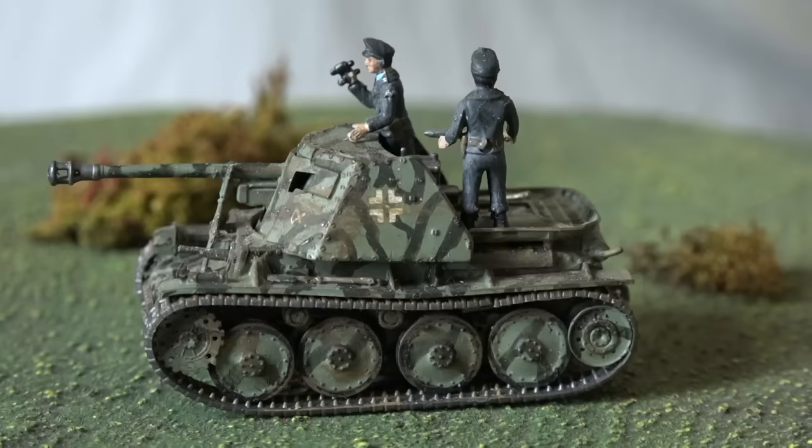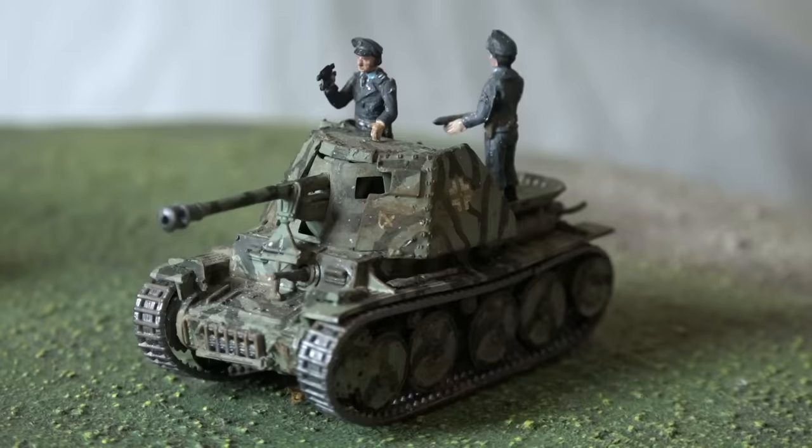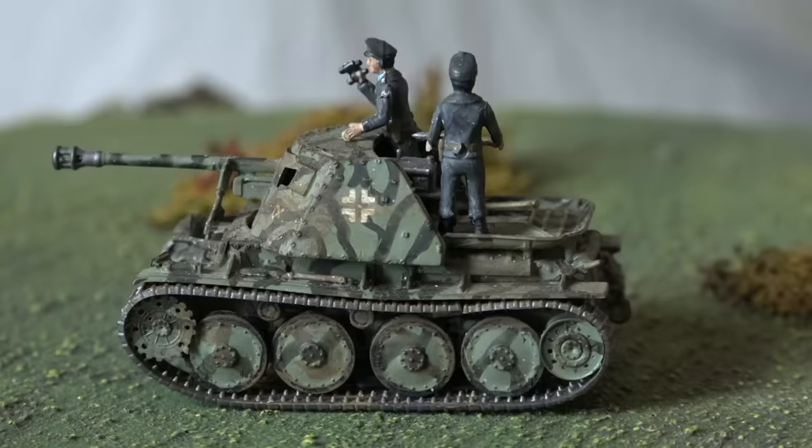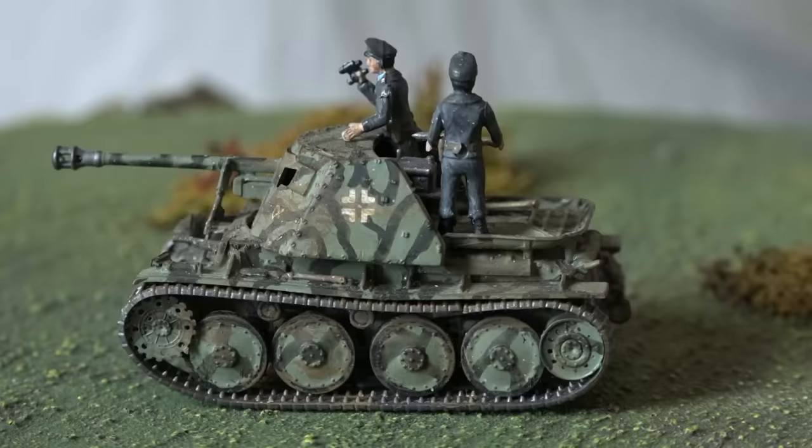The vehicle the Hetzer replaced was the open-topped Marder series. These also put a 75mm gun on the chassis of a Czech Type 38, but the Marders had thinner armour, a higher profile, and of course an open top. So some considered the Hetzer to be safer. But I think that one thing that keeps a crew safe is an ability to see. Also, being on the side that's winning is quite handy — and by the time anyone got into a Hetzer on the battlefield, the Germans weren't winning.